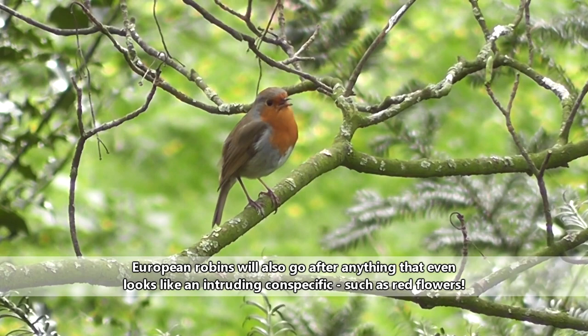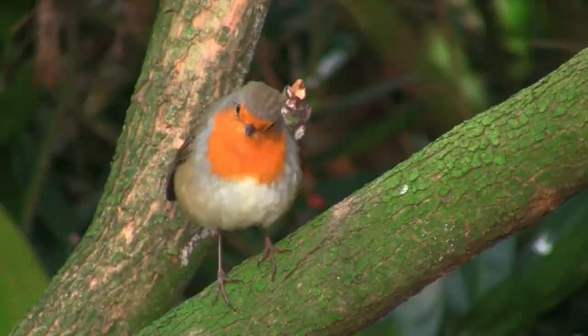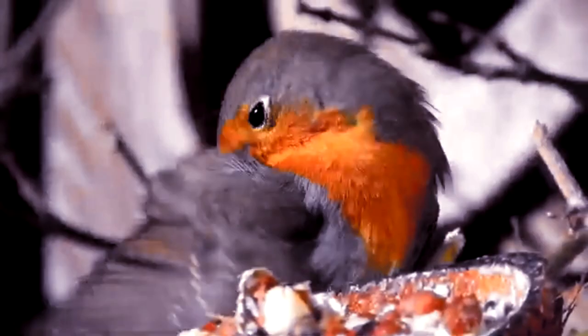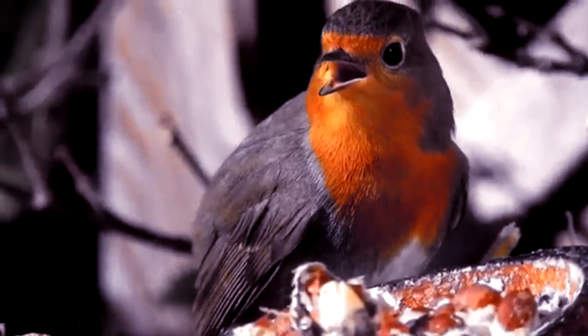Both sexes of European Robins sing. They're highly territorial and sing to demark their territories. During the winter, males and females have separate territories, which they will aggressively defend from intruders. During the breeding season, however, the males allow the females onto their territories.